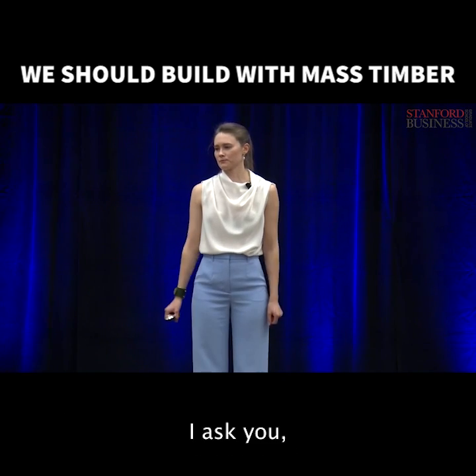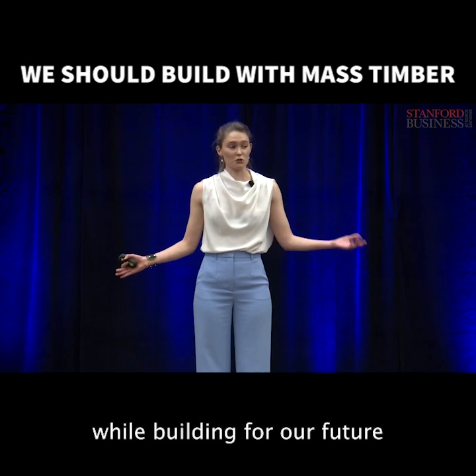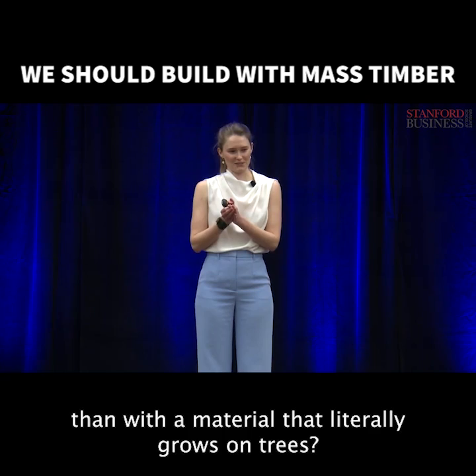I ask you, what better way to fight climate change while building for our future than with a material that literally grows on trees? Thank you.